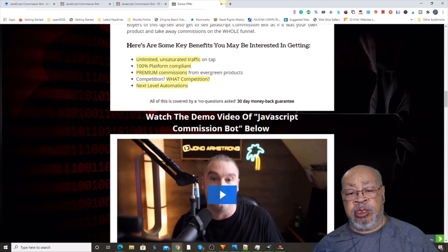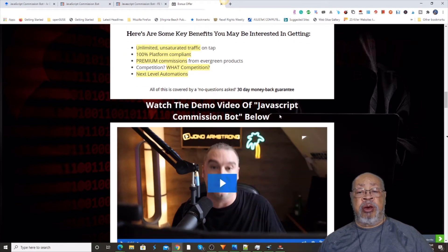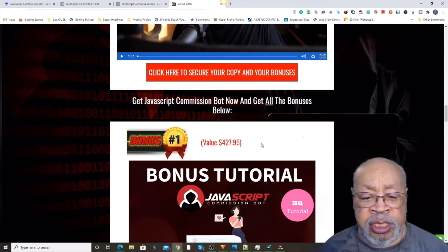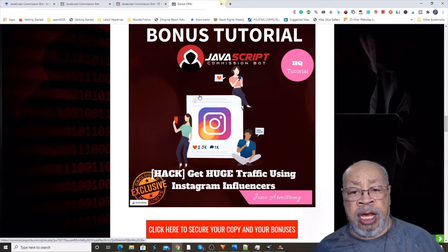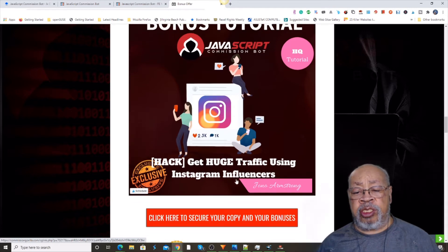So that's your basic, in a nutshell, what the JavaScript Commission Bot is. Here we have a demo that Jono is going to do for you — that's his product. But if you decide to buy this at any time from one of these red bars, there are some bonuses here that are just out of this world. The first one is a tutorial on how to get traffic using Instagram influencers.